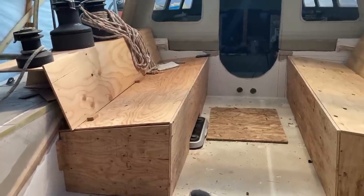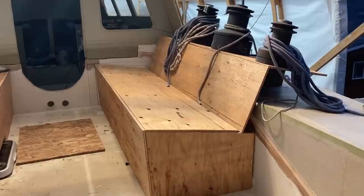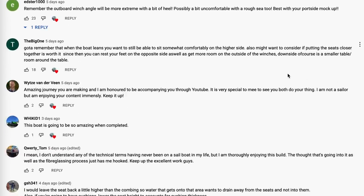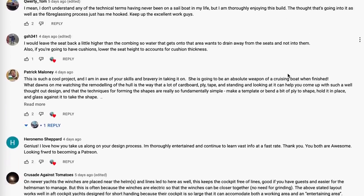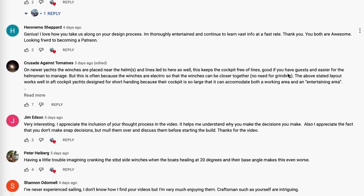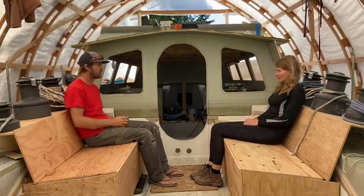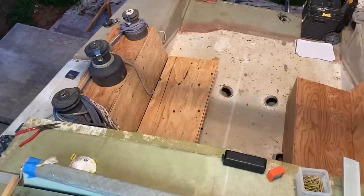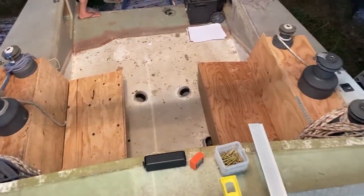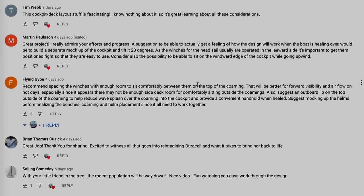Last week we got into the design of the cockpit and the cockpit combings. I asked for comments, suggestions, and ideas, and we got a lot of really great feedback. Specifically, I'll be looking into lowering the benches to account for cushions, and we're thinking about recessing the winches into the combing. We'll get into that more next week — thank you very much for all the comments.